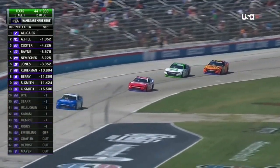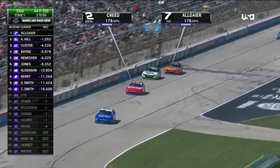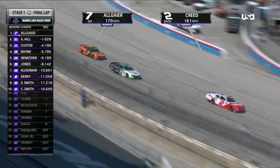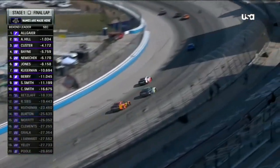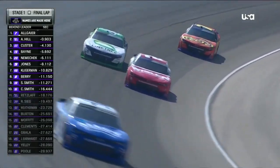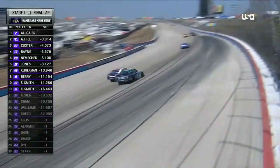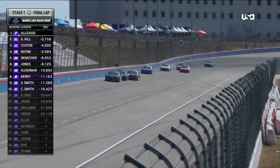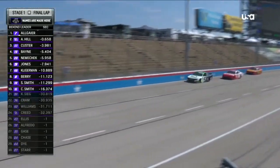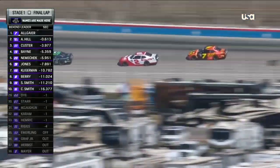As they know now, one more lap to go. And Sheldon Creed definitely in jeopardy. Can he stay in front of the 7? The 43 of Ryan Ellis is holding up that 7 car just a little bit, and Sheldon Creed's loving it. Now Ellis to the outside of the 2 car — that'll slow the 2 down just a little bit more.